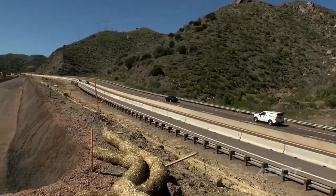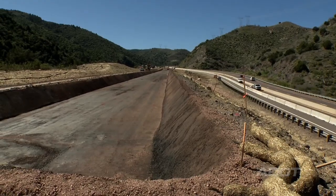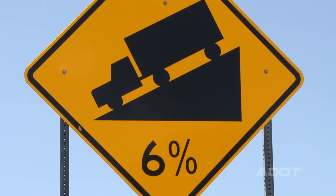When we built the runaway truck ramp for this section of State Route 87, we looked at the steepness of the grade, the length of the grade, and the frequency of the crashes.